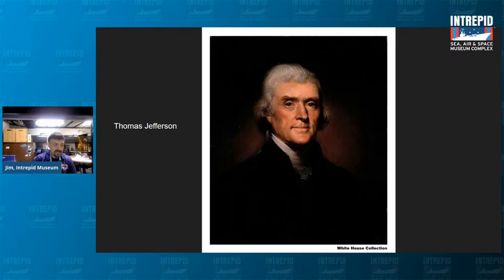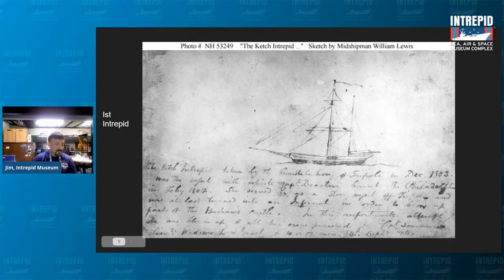In May of 1801, Thomas Jefferson dispatched the first six frigates of the U.S. Navy to the Mediterranean — none of them named Intrepid yet — to protect American shipping. Jefferson later secured congressional approval allowing this first U.S. expeditionary fleet to attack pirate ships on sight. A French-built ketch named the Mastico, built in 1798 for Napoleon's fleet and later sold to Tripoli, was preying on American shipping.